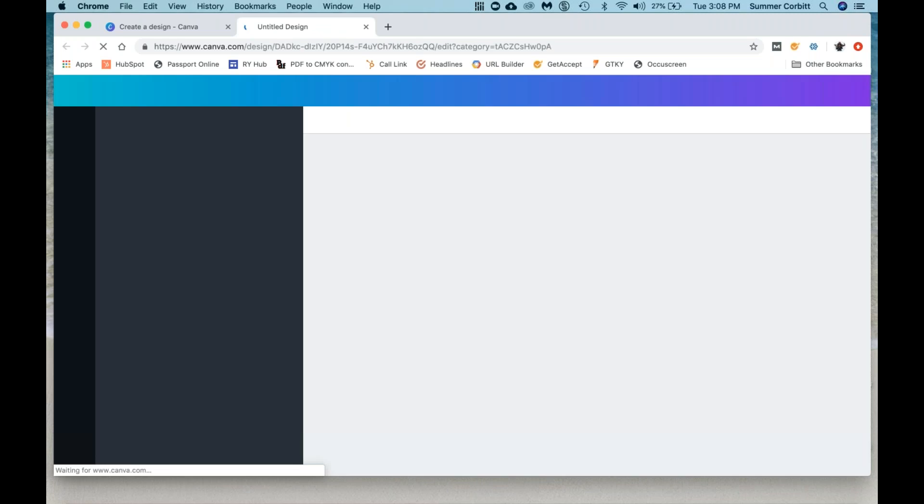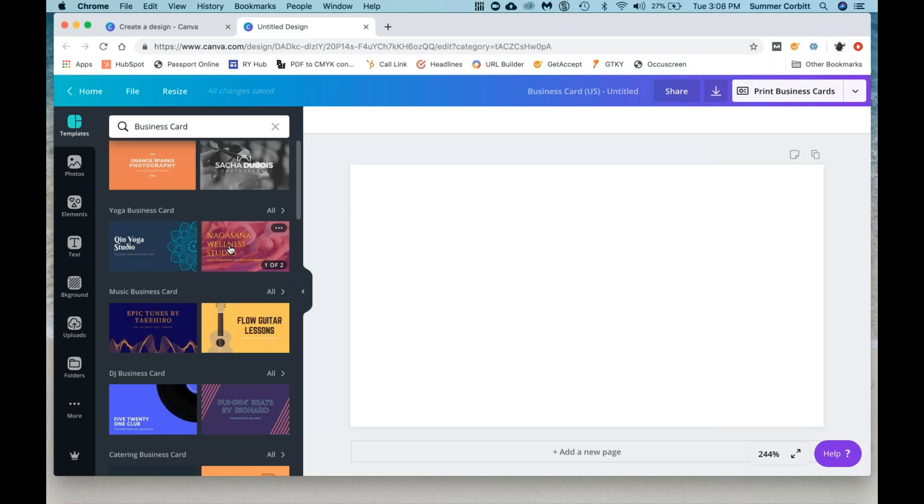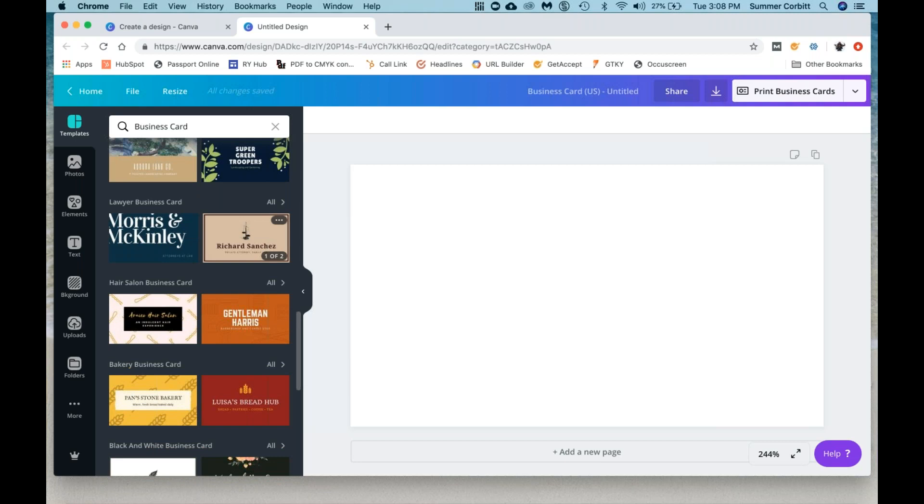So let me give you a brief tutorial of the different templates they have, and then we're actually going to go in and make some. For instance, you can make your own business card. If you click on this, it's got front and back — if you hover over it, it shows you the front and the back flipping through. They've got tons of options — they kind of keep going and going, and you really can just find one that you like.